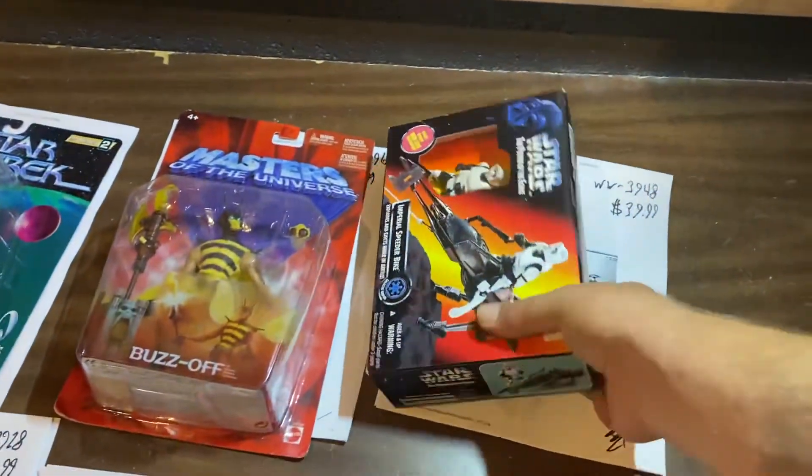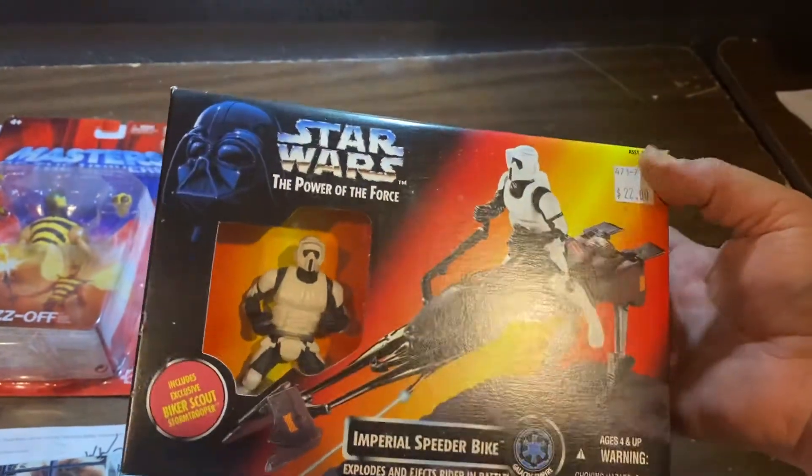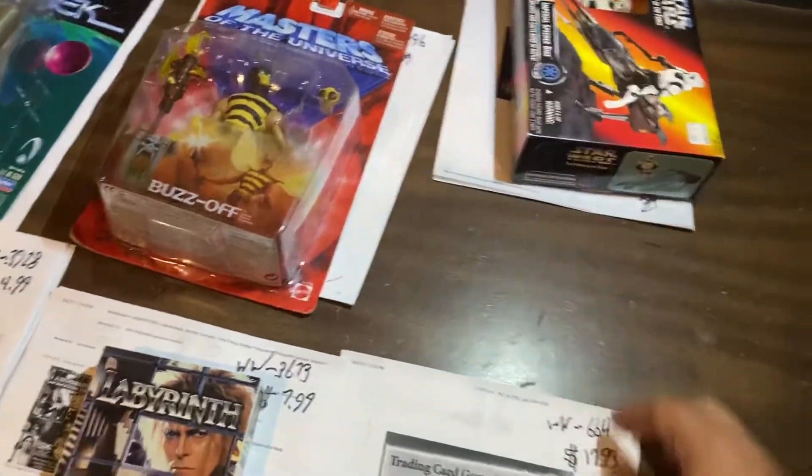Imperial Speeder Bike. I remember there was a time where these were $10 a piece. Now $39.99. Outstanding.